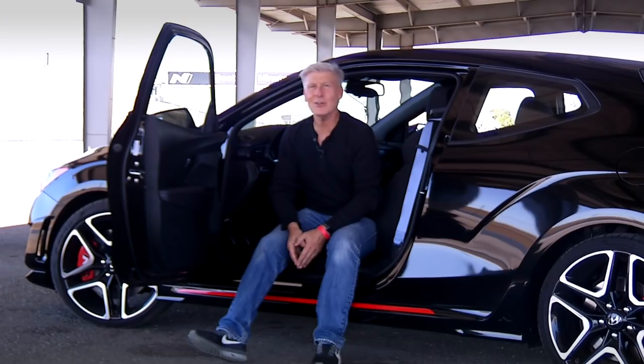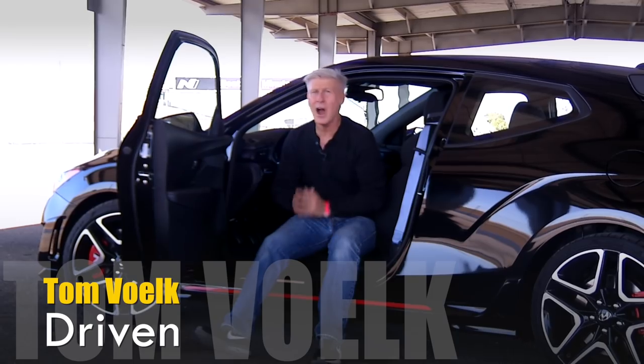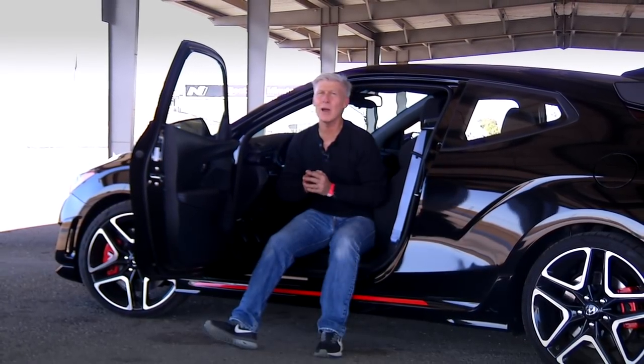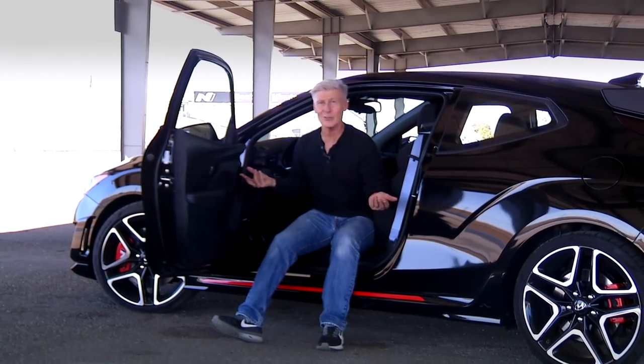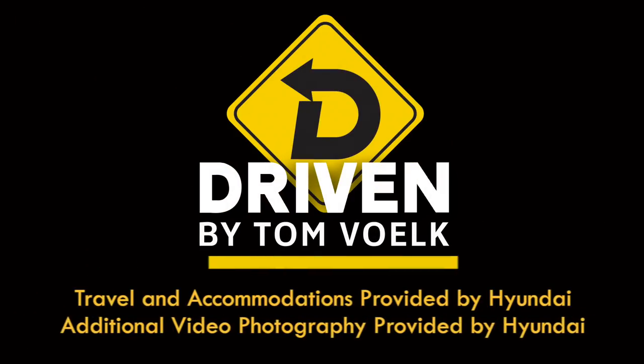The full interview with Biermann is on YouTube. Hope you got something out of my look at the new Hyundai Veloster N. I believe this is one of those cars that enthusiasts will talk about for years — sort of like the original GTI and the Mazda Miata. So if you get the chance, take one of these for a test drive. That's Driven. I'm Tom Volk.